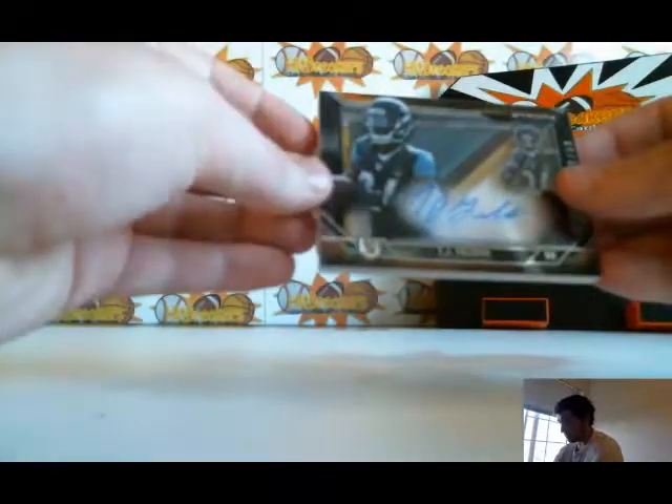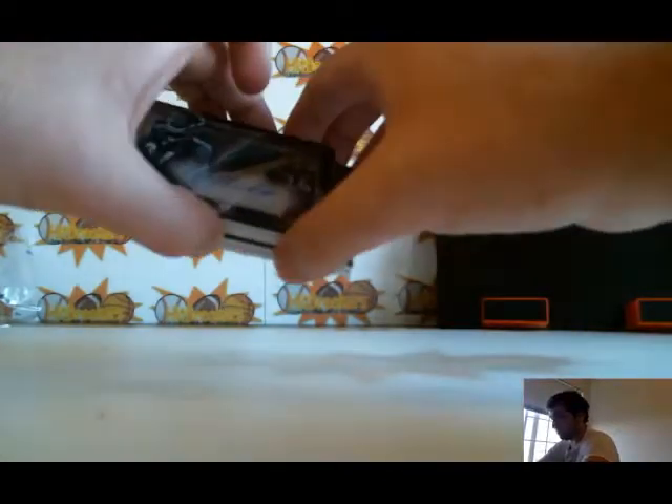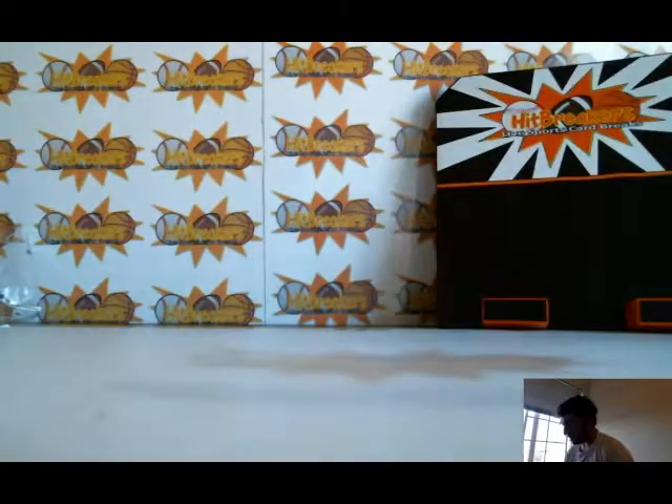Nice way to end it. So Jaguars got the two case hits. Thanks everyone for joining and watching — I will see you soon.